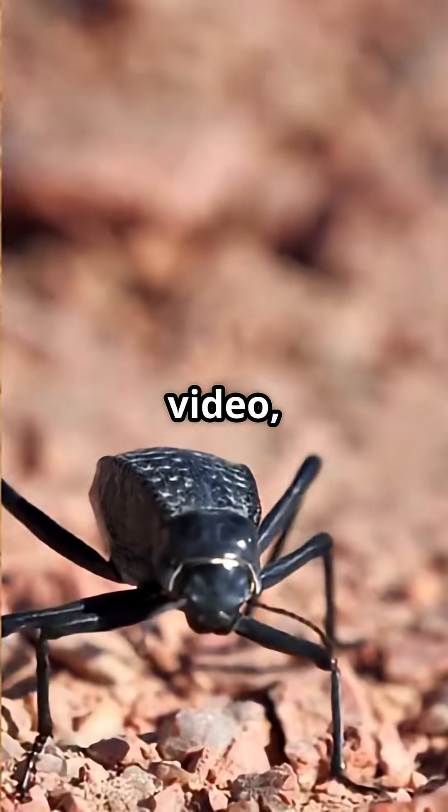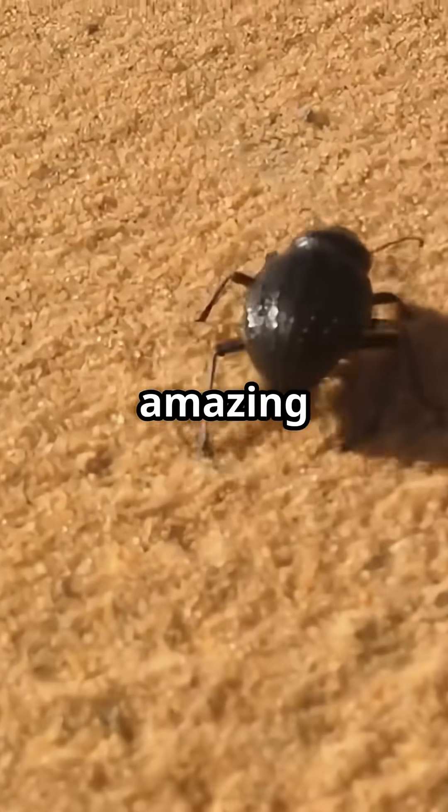If you enjoyed this video, don't forget to like, comment, and subscribe for more amazing nature facts.